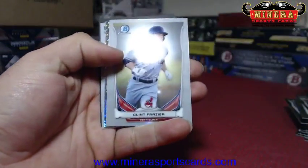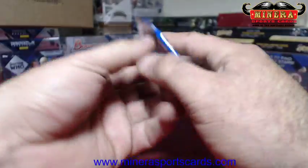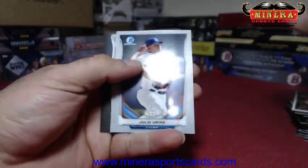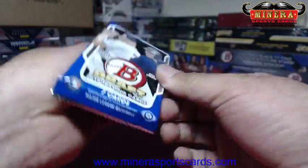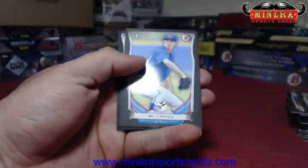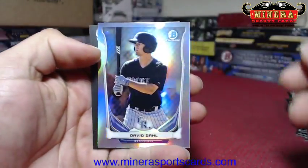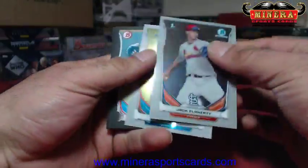Spencer — Clint Frazier, Aaron Nola, Bowman. Julio Urias Chrome, Alan Moran. Daniel Robertson refractor. Not one Schwarber or Bryant base chrome. Berrios, David Dahl refractor or base chrome. Some base papers going in there.